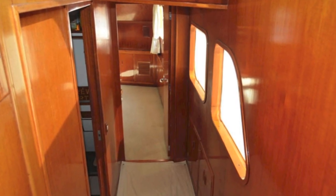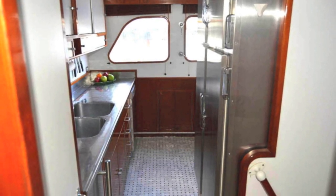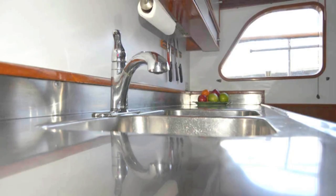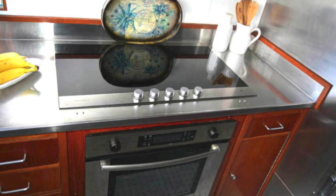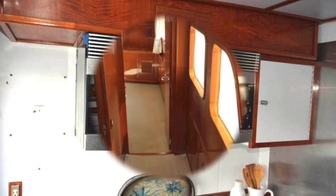Getting back to the hallway and going forward, you hit this magnificent, totally rebuilt galley. All stainless equipment — two refrigerators, two freezers, stainless counters, new floor, an ice maker, a stove with oven and microwave. It's a great galley.